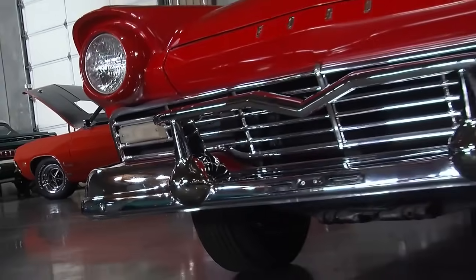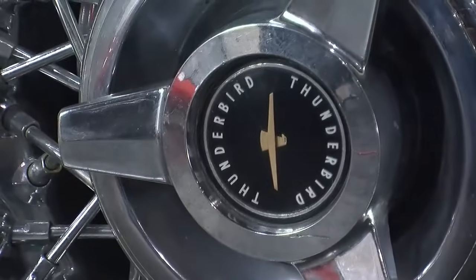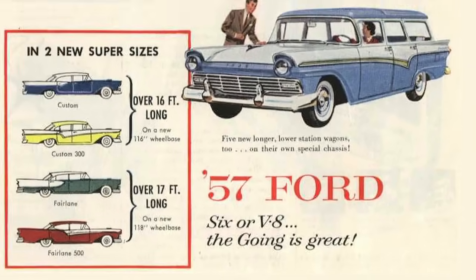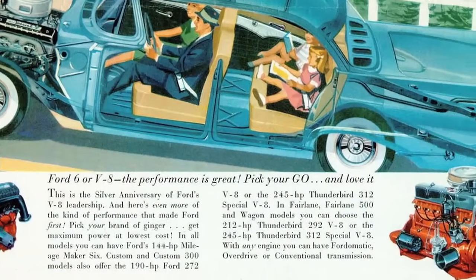You can imagine the undertaking it took Ford to retool and redesign their entire product line for '57. The cars got longer, they got lower, they got all new engines. It was the silver anniversary of Ford's V8, so they were really going all in to make the '57 model year special.